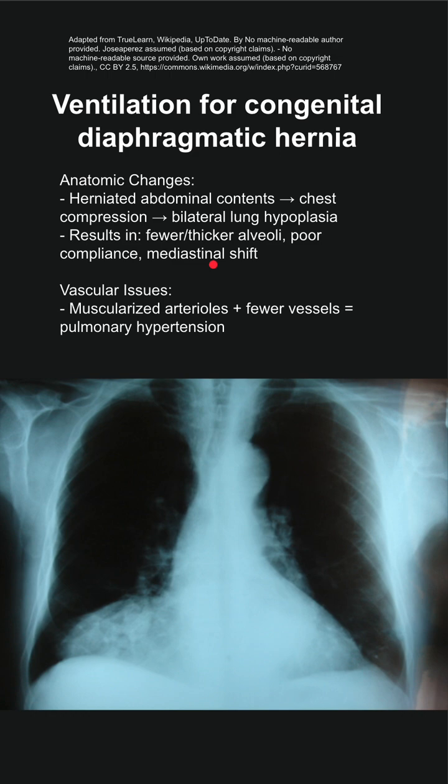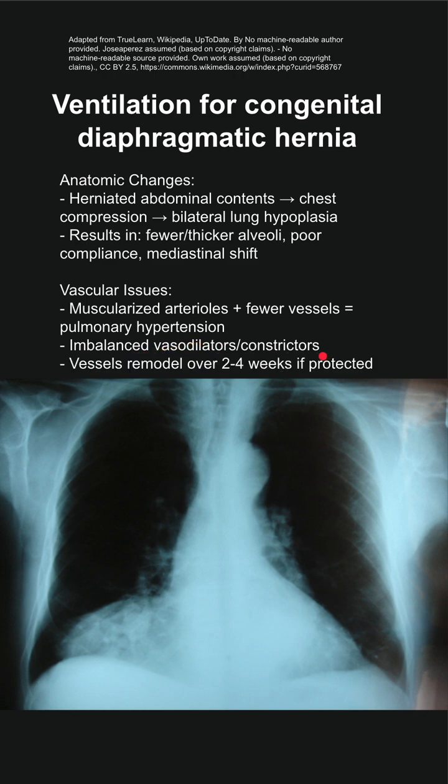This also leads to vascular issues. Patients can have muscularized arterioles and fewer vessels, which leads to pulmonary hypertension. They'll have imbalanced vasodilators and vasoconstrictors in the lung, and the vessels will remodel over two to four weeks if they're protected.